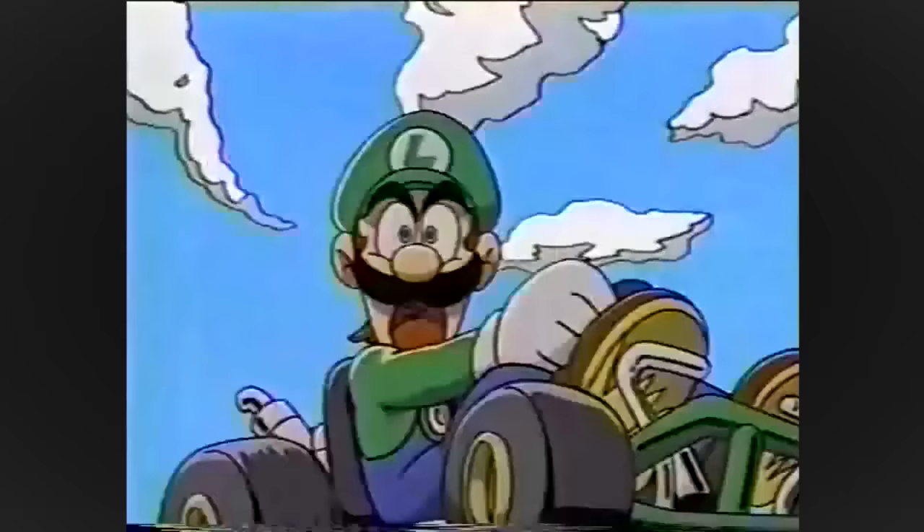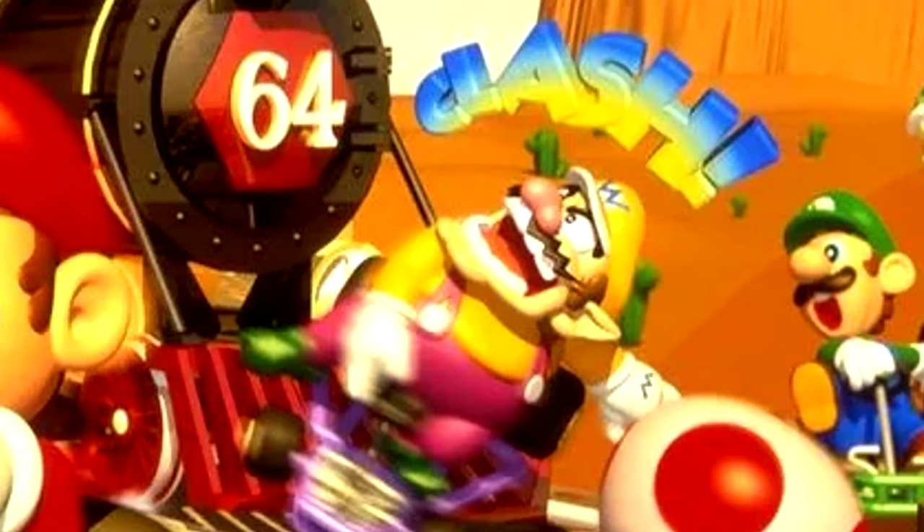Last thing to mention is Luigi dies by the train in the Japanese Mario Kart 64 commercial. And so does Wario in this render.